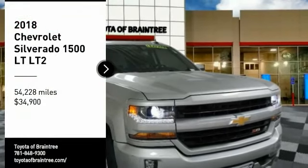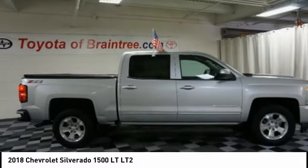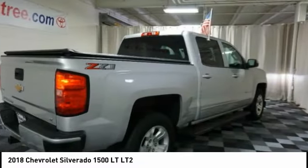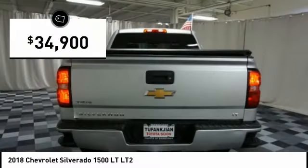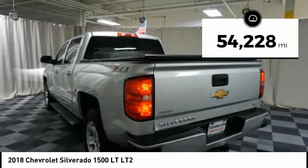Stop by and take a look at the 2018 Silverado 1500. The Chevy Silverado 1500 has the lowest cost of ownership of any full-size pickup and is priced below $35,000. This vehicle has less than 55,000 miles.